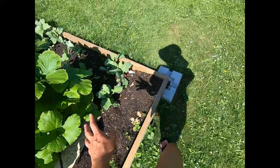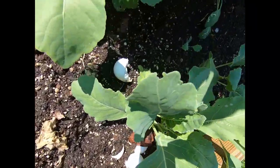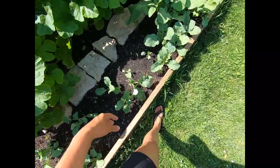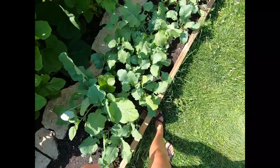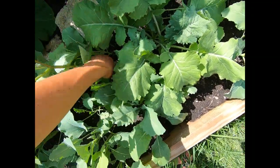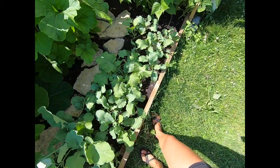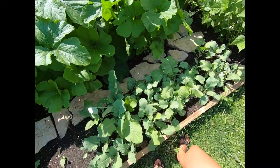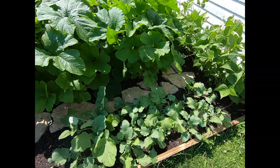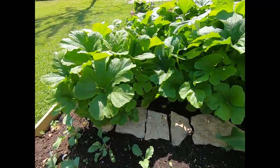We have some kohlrabi hanging out on the side and a little bit of composted eggshells - everything goes back into the garden that we can. This weed right here is not a kohlrabi - we can feed that weed to the rabbits. Whenever we're weeding the garden, we keep the weeds in a little bucket and give them to the rabbits - they'll eat it.